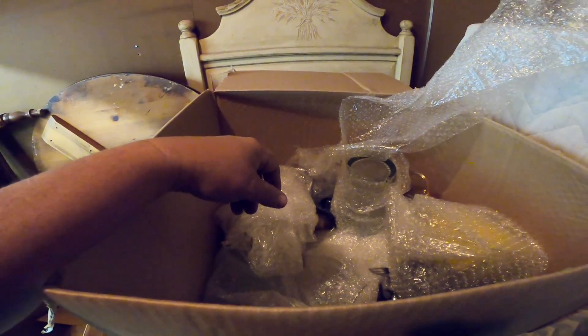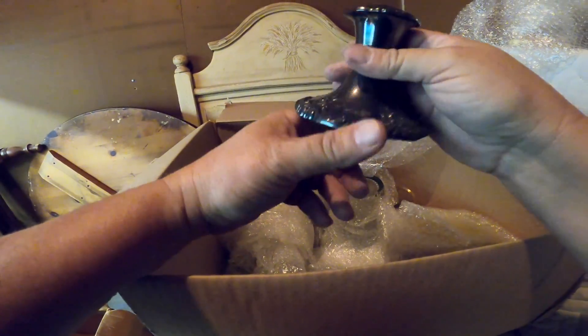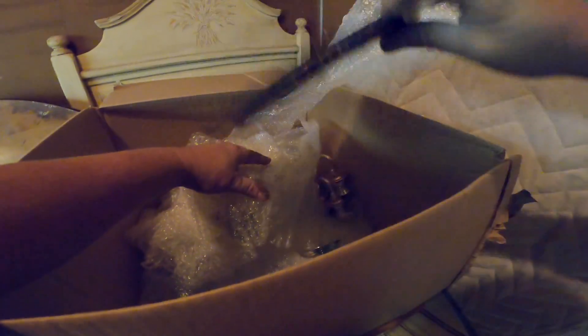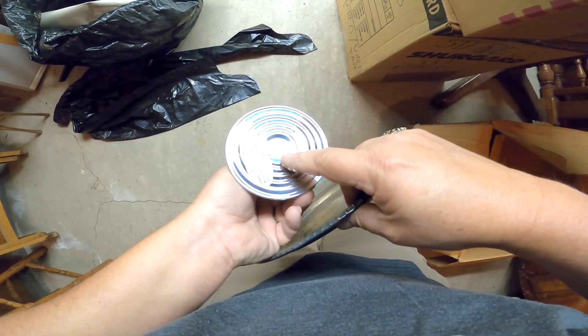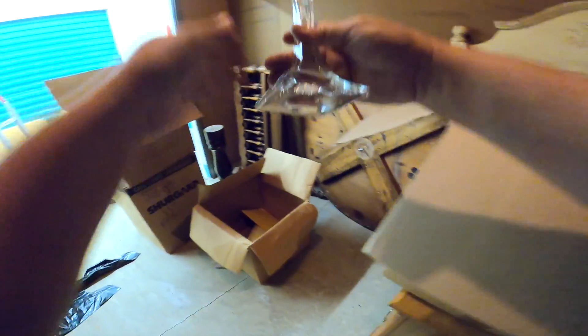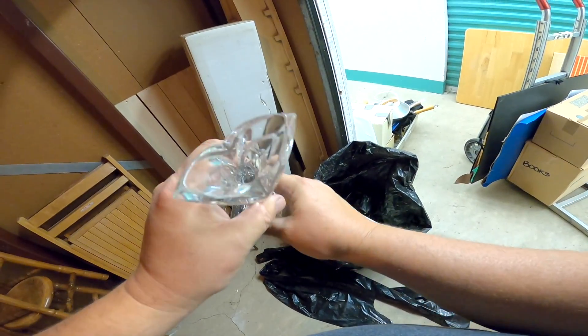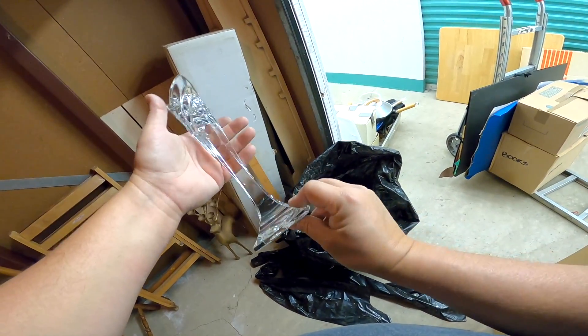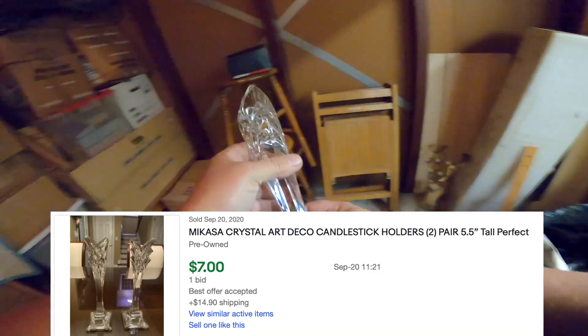It smells like wax — weighted silver, I think it's called. It's very heavy; I think it's cement inside or something. Silver plate. Empire Pewter, weighted — 775. I don't know what that means. Let's see what these look like — the crystal ones. Yeah, this is a pretty piece — Micasa, Germany. Those are pretty, I don't think they're really worth anything though.